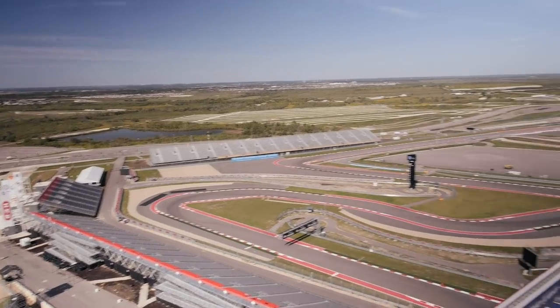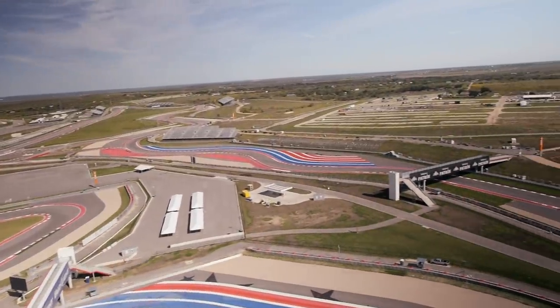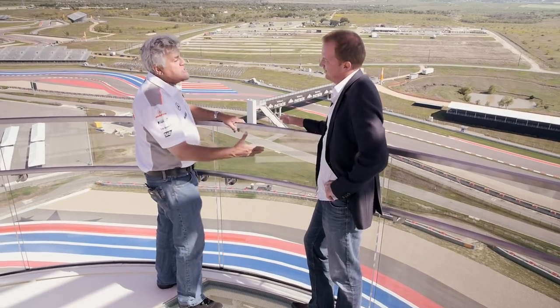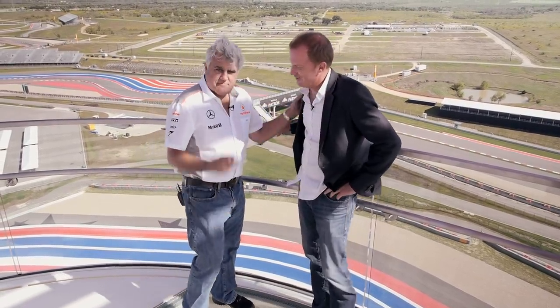This is the only place you can see the whole track. A local architect told us, 'Christian, you did such a nice track — you should create a place where you can actually watch it from the heights.' Christian, you've done a terrific job. Thank you so much. You're building tracks in Russia now? We're building all over the world. Russia at the moment is one of the tracks that's going to be ready for next year. Thanks for building here in Texas — you did a great job.